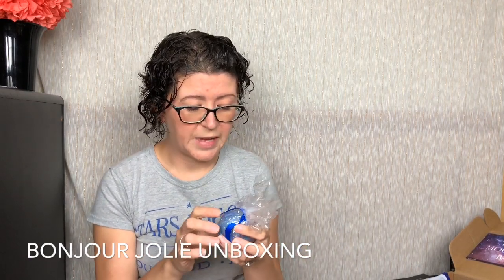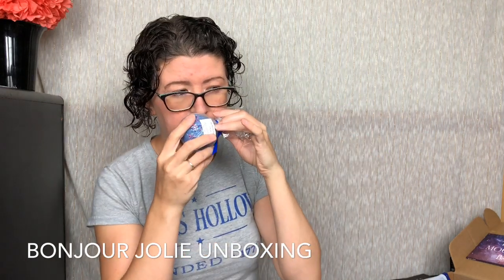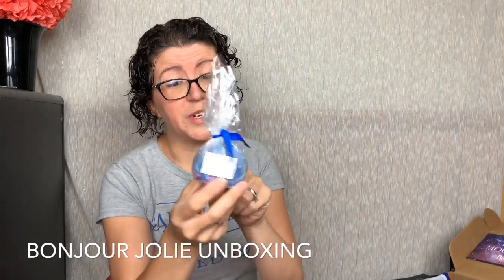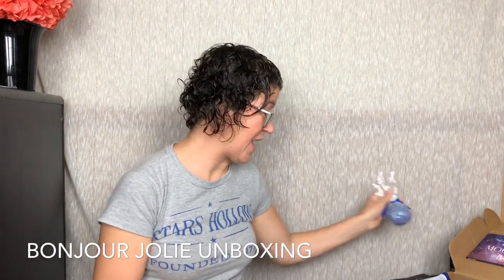Next, we have a bath bomb. This is from The Bomb Gals — it's Galaxy, 4.5 ounces. Look at all those fun beads. It smells like clean, like a very clean scent. The color is pretty and it should be really beautiful in a bath. I love bath bombs — you guys know that. This is nice; I actually haven't had one in a while. My husband got me a bunch for Mother's Day.